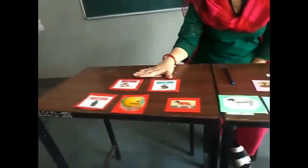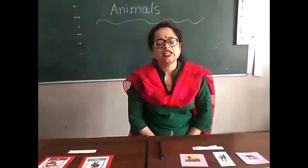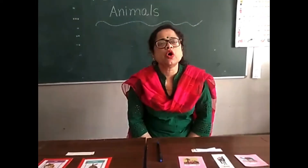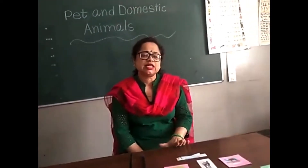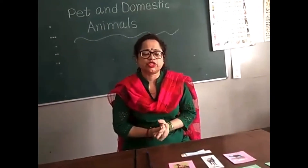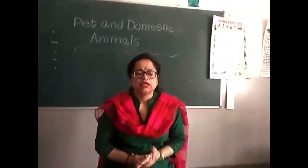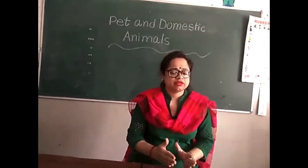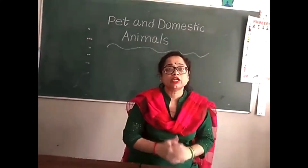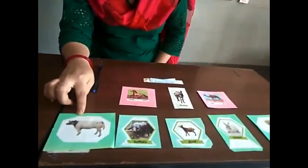Number two: domestic animals. Which animals are used to produce food and for travel? They are called domestic animals. These are animals that produce things like eggs or are used to produce milk. Cow gives us milk.